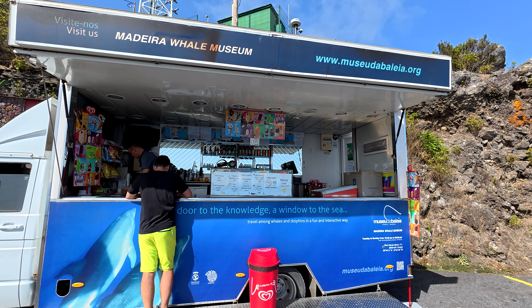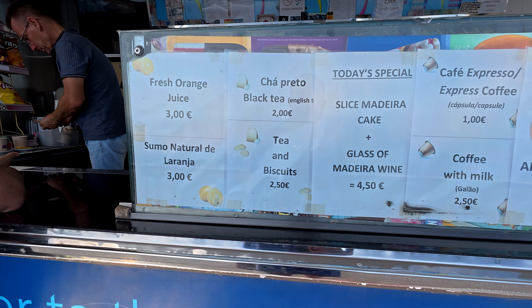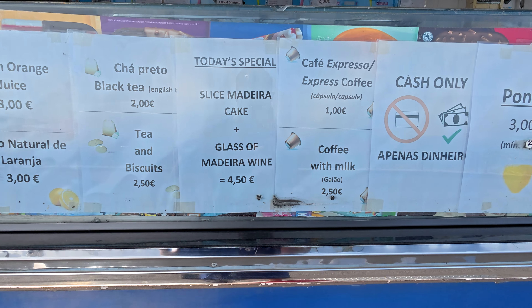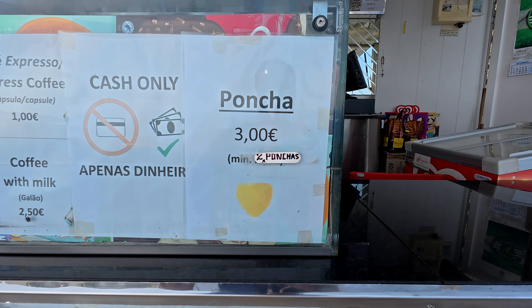Let's see what this food truck has to offer. Looking at the menu: juices, tea, Madeira wine, coffee — and the best part — poncha, only three euro! It's cash only, and in case you're caught short they have conveniences up here too, right next to the food truck. Very handy to know.